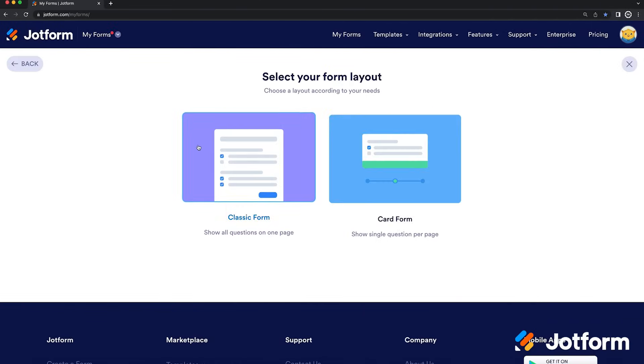On top of being one of the easiest form creators to customize, JotForm also offers many other integrations and features for our users. Let's take a look at some of our most popular JotForm tools. First, check out our form builder.